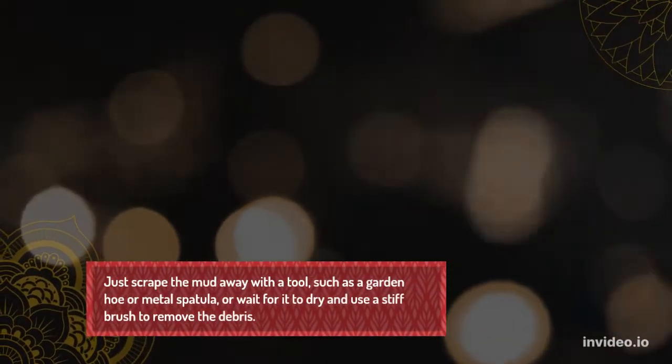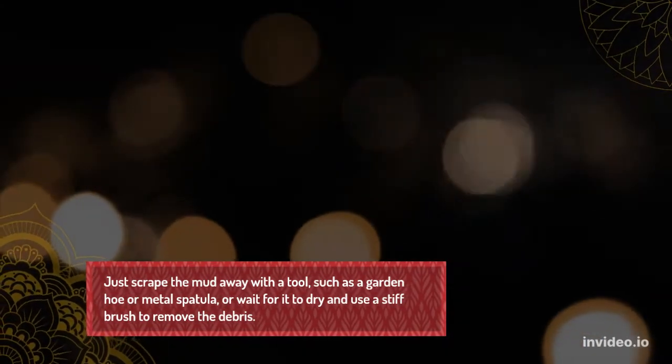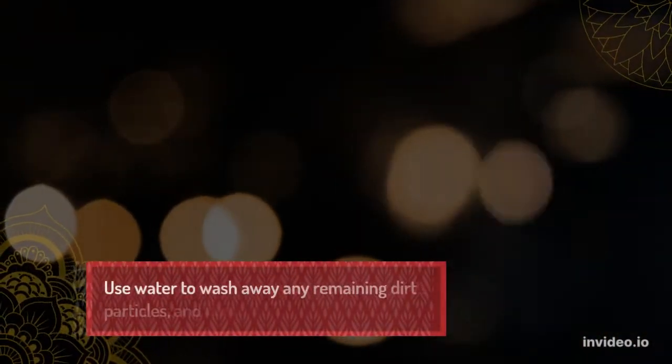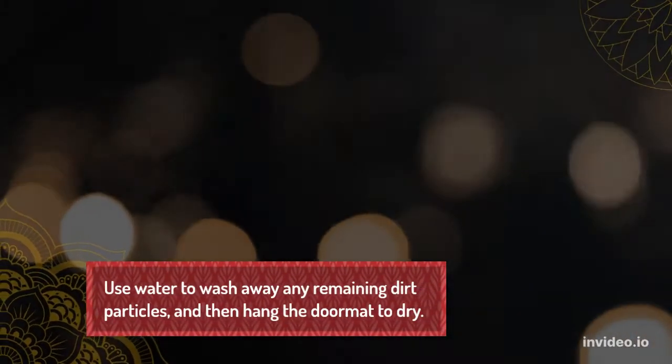Just scrape the mud away using a tool such as a garden hoe or metal spatula, then allow the mat to dry and use a stiff brush to remove the debris. Use water to wash away any remaining dirt particles, and then hang the doormat to dry.